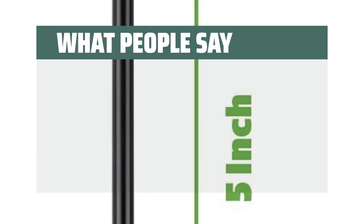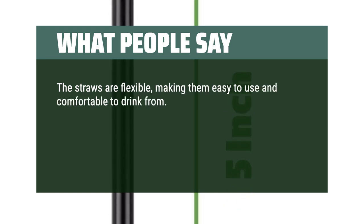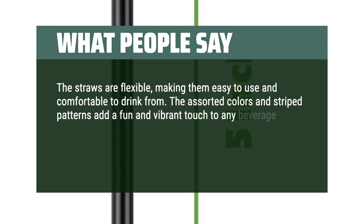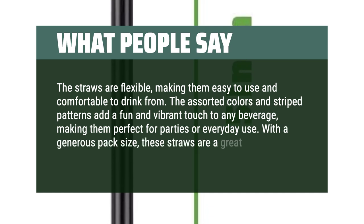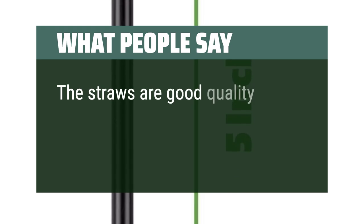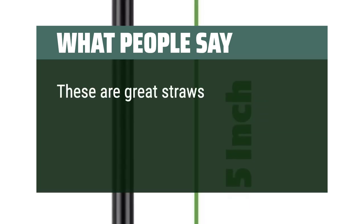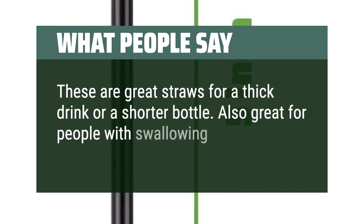What people say: The straws are flexible, making them easy to use and comfortable to drink from. The assorted colors and striped patterns add a fun and vibrant touch to any beverage, making them perfect for parties or everyday use. With a generous pack size, these straws are a great value for money. The straws are good quality and hold up nicely. These are great straws for a thick drink or a shorter bottle, and also great for people with swallowing issues.